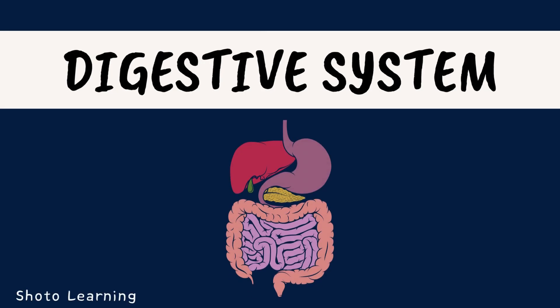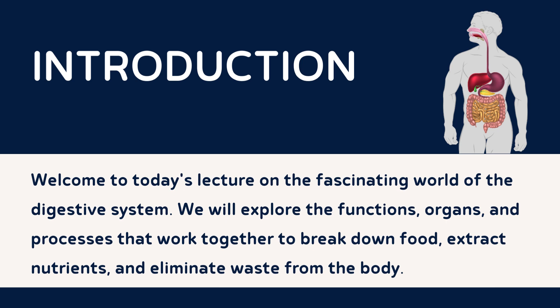Welcome to today's lecture on the digestive system. In this session, we will explore the intricacies of this remarkable system that enables our bodies to extract nutrients from the food we eat and maintain our overall health. The digestive system is a complex network of organs and processes working together to break down food, absorb essential nutrients, and eliminate waste. Let's embark on this journey through the digestive system to understand its vital functions and remarkable mechanisms.